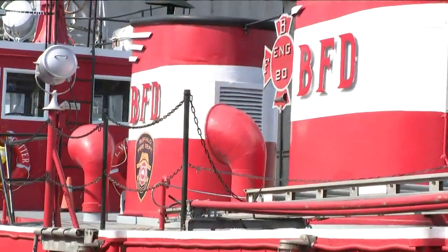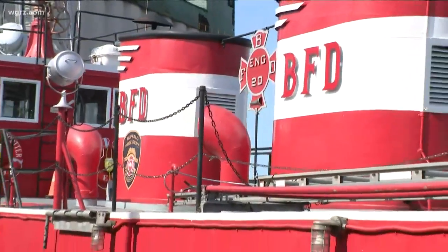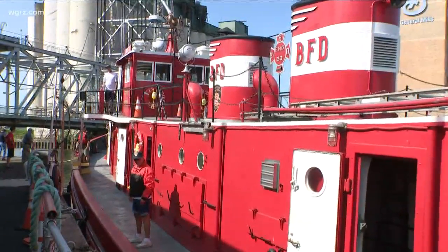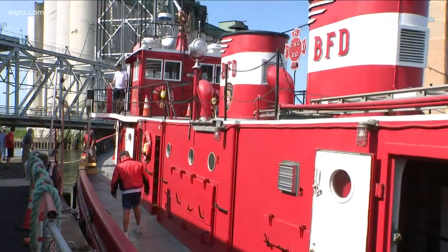Back here in Buffalo, it might be the most unique tool the city firefighters have at their disposal, and it's back in the Queen City tonight where it belongs. The Edward M. Cotter fireboat spent the last two months getting some needed repairs in Toronto and sailed back to the waterfront today. The fireboat Cotter Conservancy got grants to fix the hull and new propellers so it can continue service as the oldest active fireboat in the world.